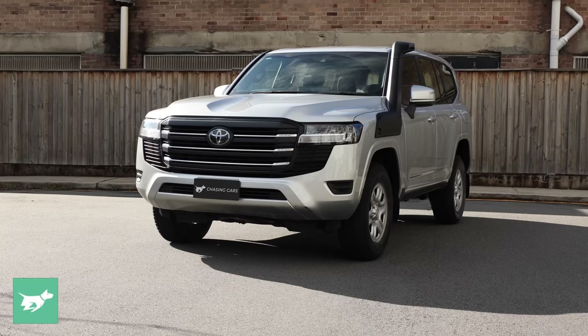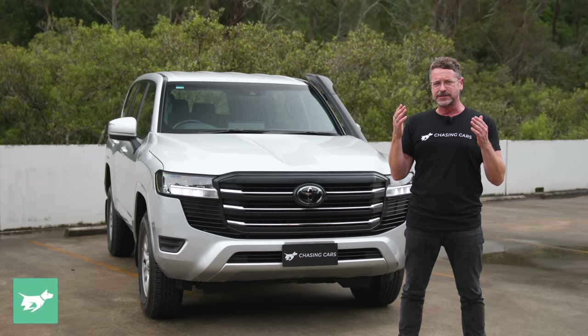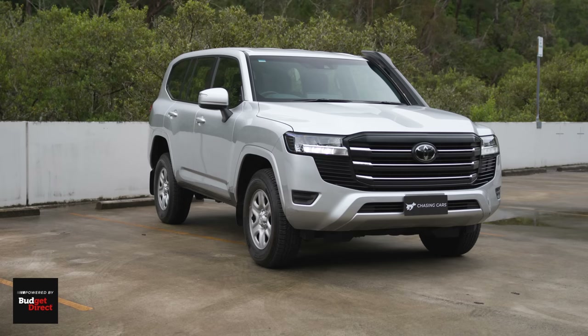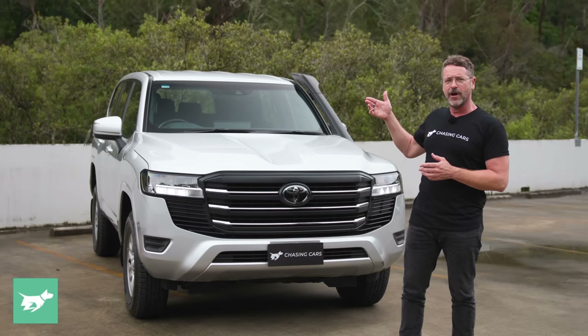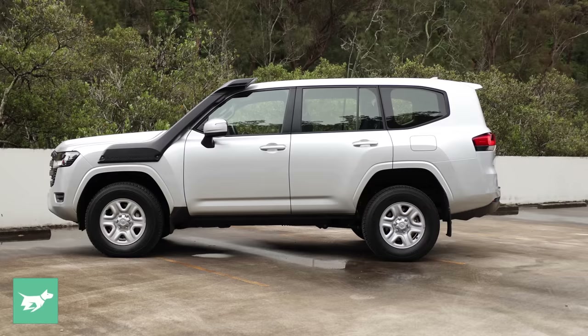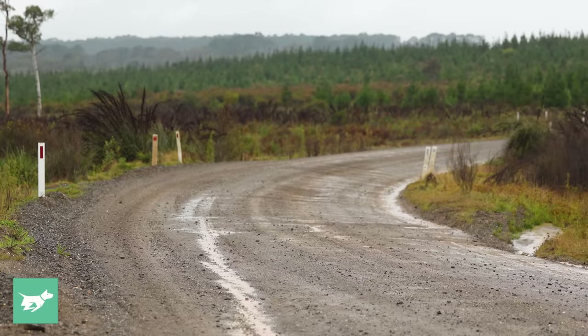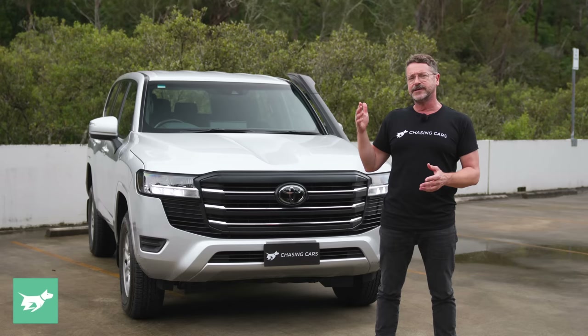Why are we testing the GX? This is the new Land Cruiser at its absolute most naked — essentially the commercial spec. But does it drive like a commercial vehicle? It doesn't take much modification at the dealership to make it look less spartan, with these steel 17-inch wheels and very skinny 245/75 Dunlop Grand Trek 17-inch tyres, which give it a really good ride quality compared to the Sahara on 20s.